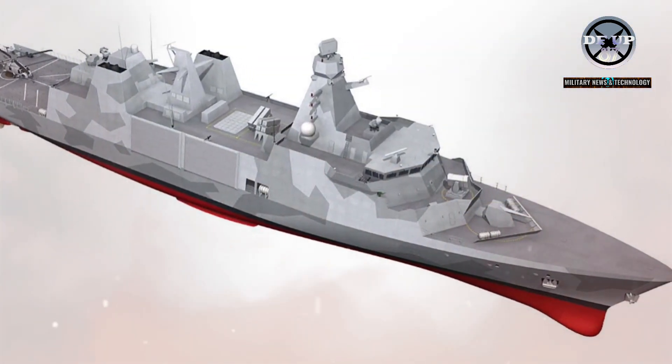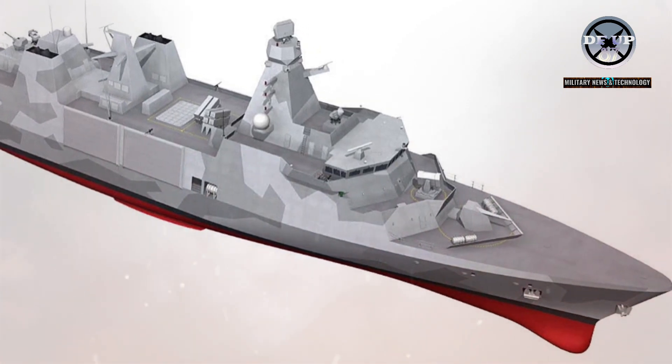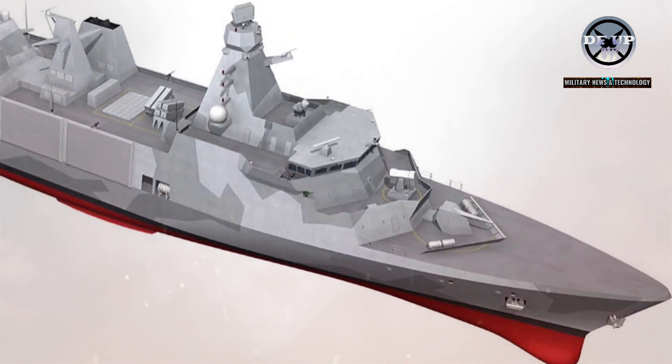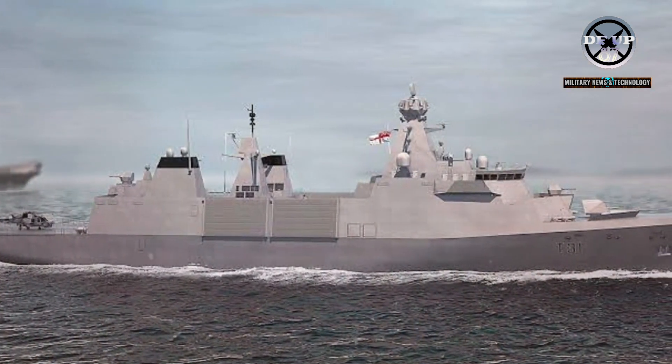When complete, the duo — the first two of five in their class — will be longer, by about five metres, and heavier, by circa 1,000 tons, than the Royal Navy's existing Type 23 frigates, but with around half the crew.